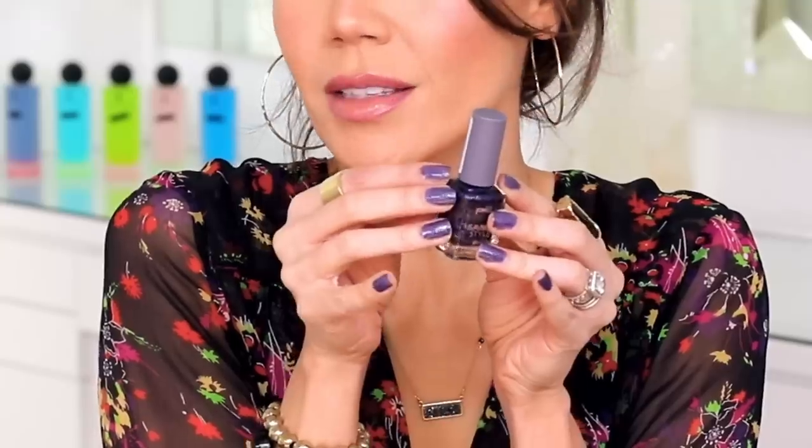I'm literally painting my nails while trying to do this intro — it's gonna be the fastest manicure of my life. I am using p2, I believe it's under five bucks. We'll keep with the theme. How pretty is that?